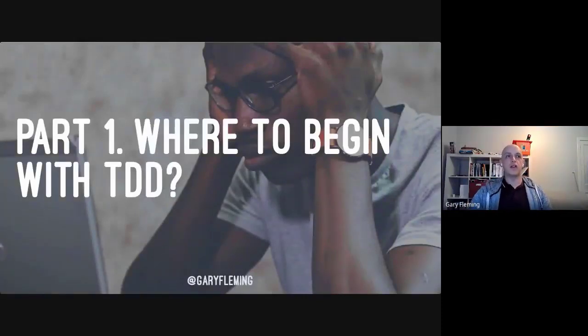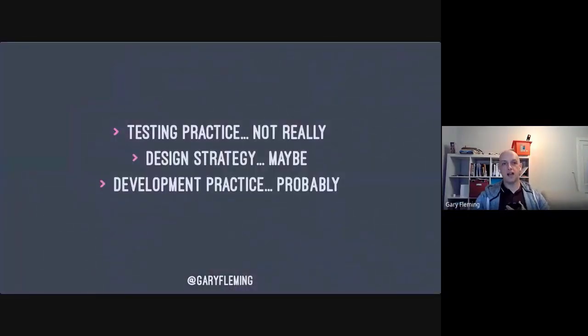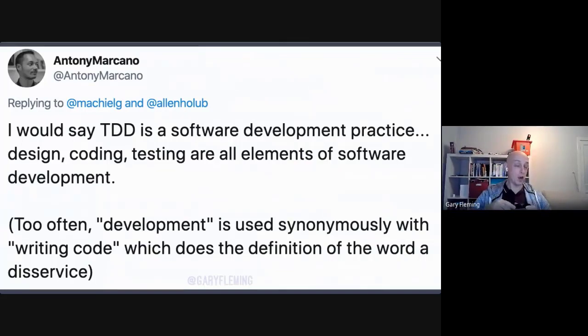I've spent a good while in this TDD talk not talking about TDD — so let's talk about TDD. There are a lot of places we could begin, but let's begin with what it is. Is it a testing practice? No. If you go to testing conferences and start talking about TDD, they'll have no clue what you mean. Tests are a useful outcome of doing TDD, but that's not really what it is. Is it a design strategy? Maybe — we're getting warmer. Is it a development practice? Yeah, probably.